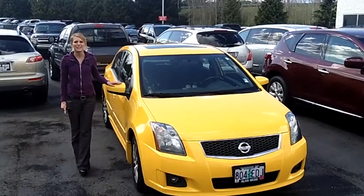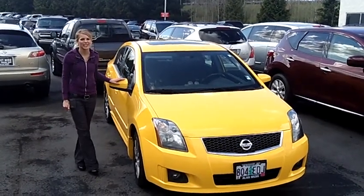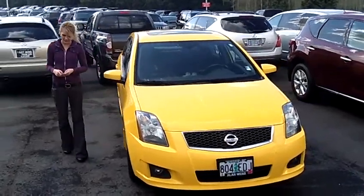Hi, this is Lacey. I'm here at Allen Webb Nissan in the Vancouver Auto Mall. Thanks for clicking on that link. This is your virtual tour of the 2007 Nissan Sentra.